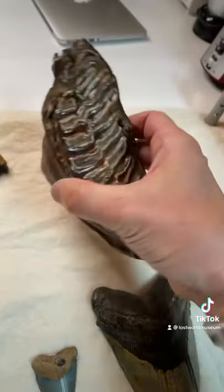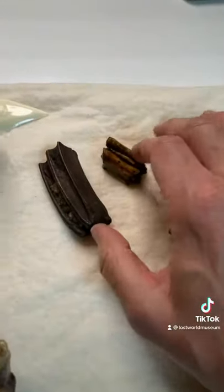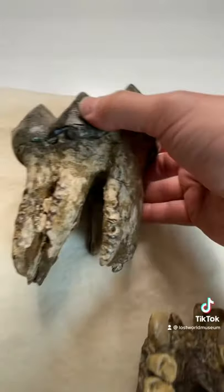From Siberia, Russia — this is a mammoth tooth. Next to it, we've got a couple of horse teeth, and then one of my favorites, the Mastodon tooth.